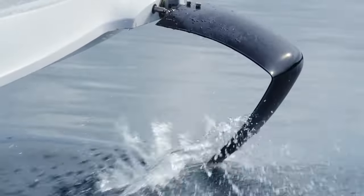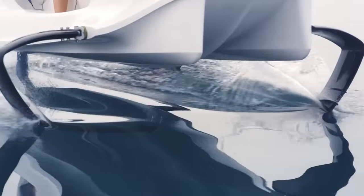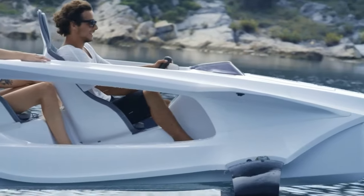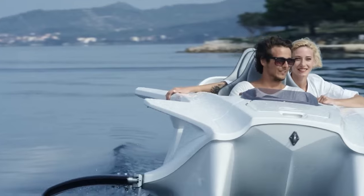It's powered by an electric motor charged by a rechargeable lithium battery. The battery has a range of up to 25 miles on a single charge, depending on the speed and conditions. It can seat up to two people, with adjustable seats and footrests for maximum comfort.